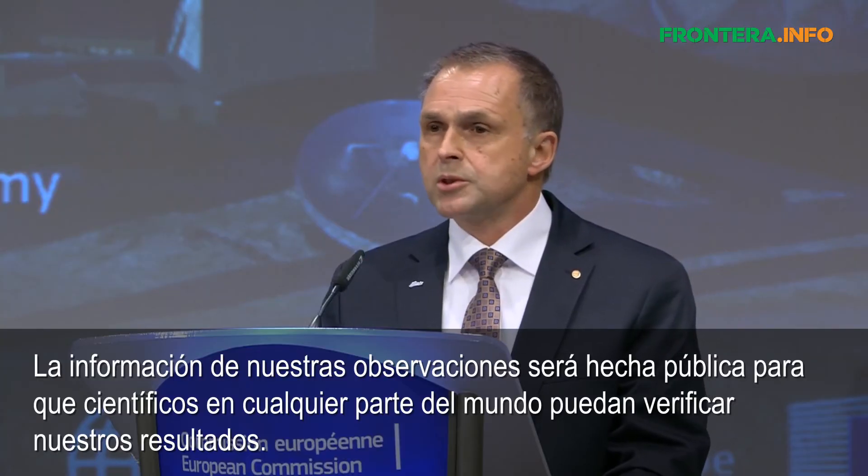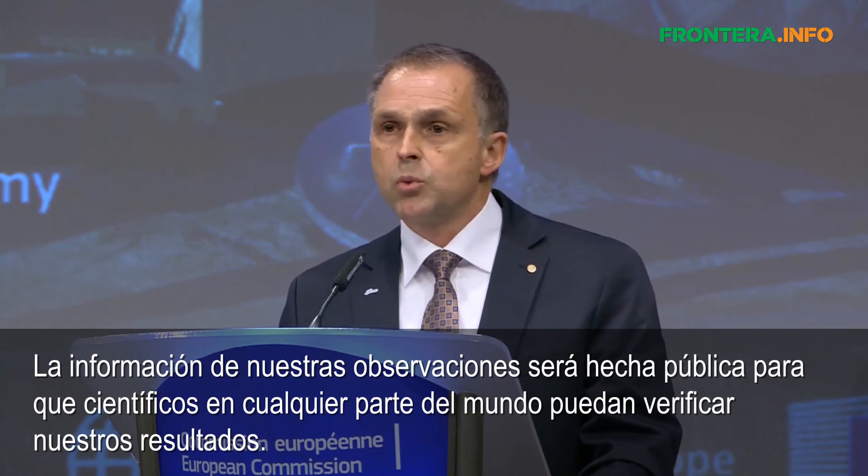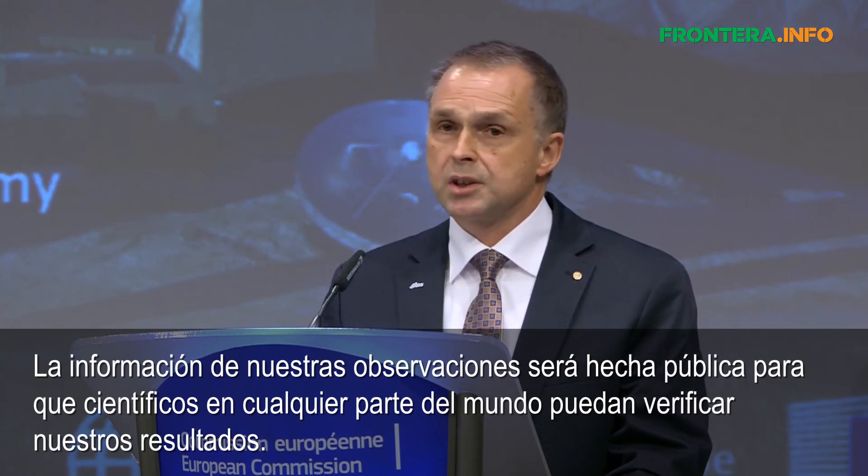The data from our observations will be made public, so that scientists anywhere in the world can verify our results.